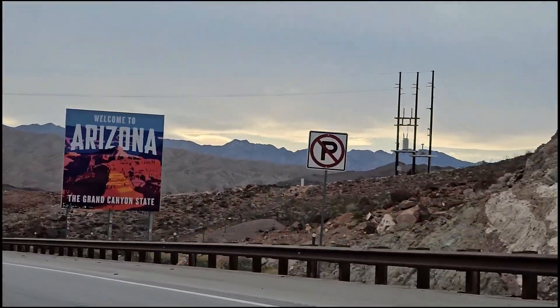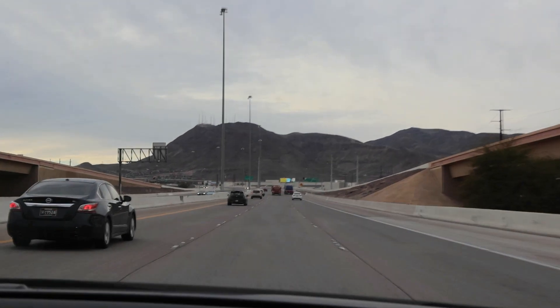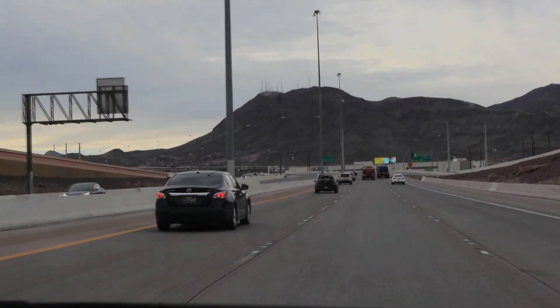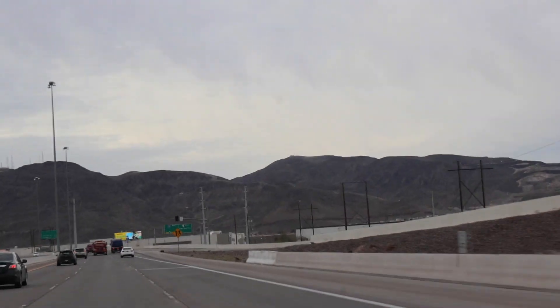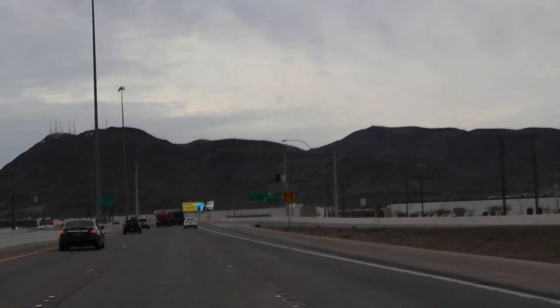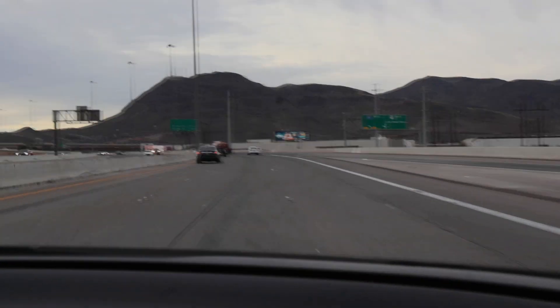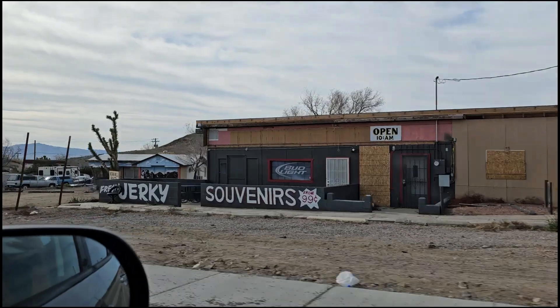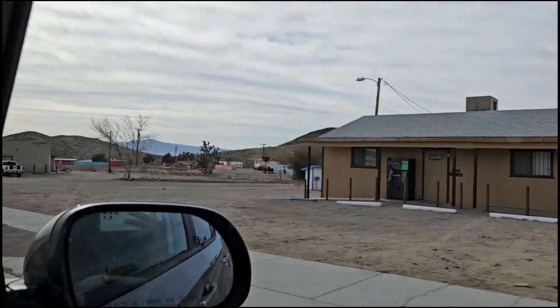The first part of the ride was a lot of mountains — really nice to see, very peaceful. Not a lot of greenery but a lot of rocky mountains. Then once we crossed over into Arizona, closer to the Grand Canyon, it was like a small town where I'm sure everybody knew everybody, and there wasn't much to see.